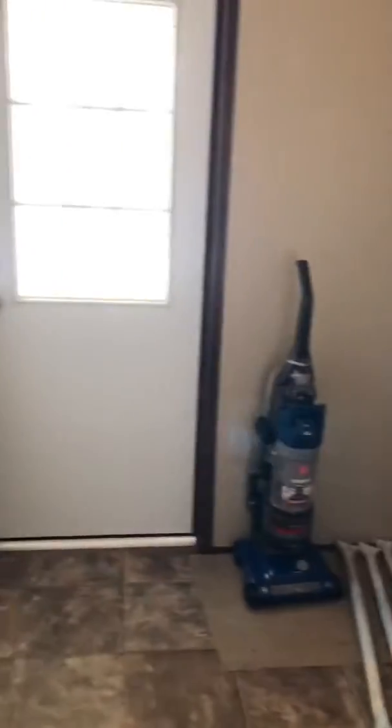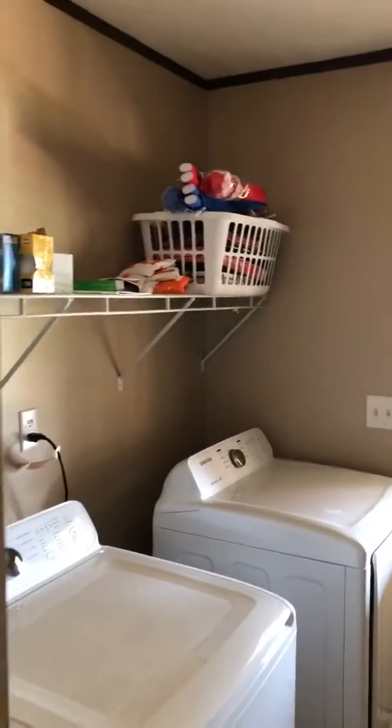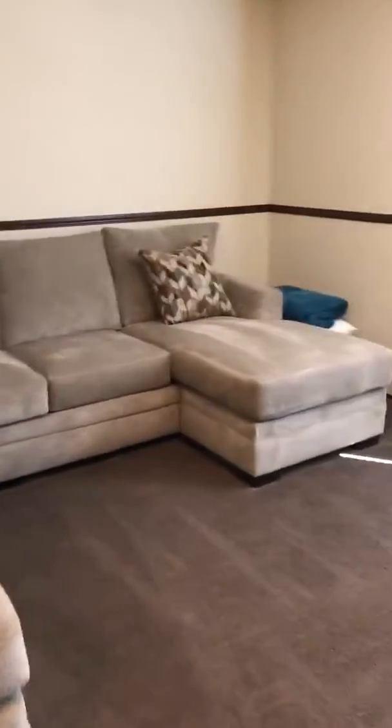There is a washing machine and dryer. This also lays down to make a queen-size bed as well.